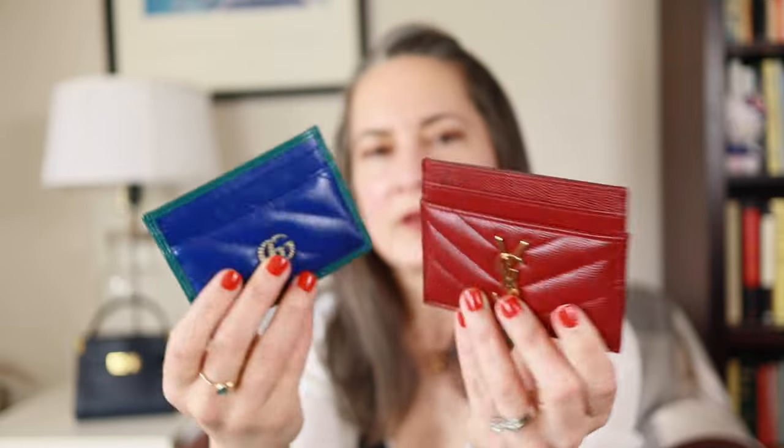They're almost the same size — it's so cute, very soft, gorgeous, and a special limited edition so they don't have this anymore. Though Gucci makes great card holders and their black one is classic and beautiful — this is from the Marmont collection and I absolutely love this one.